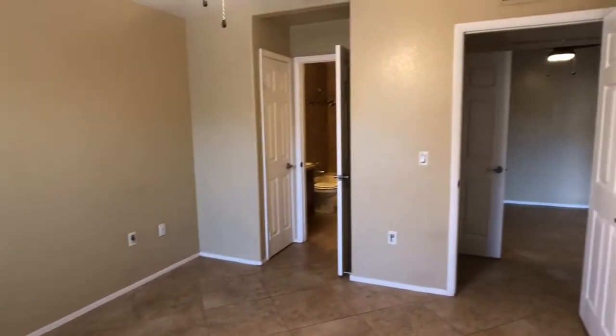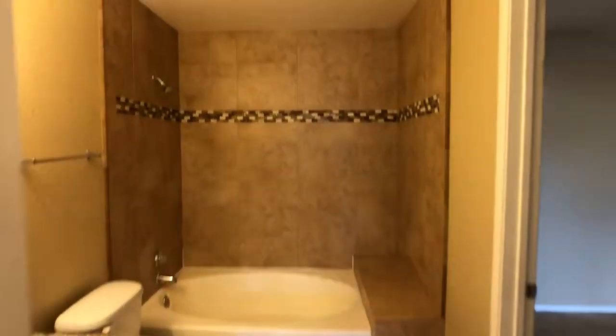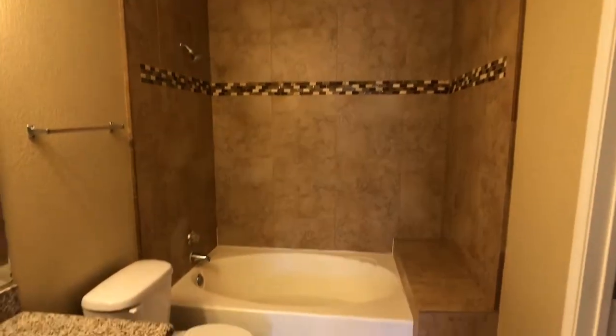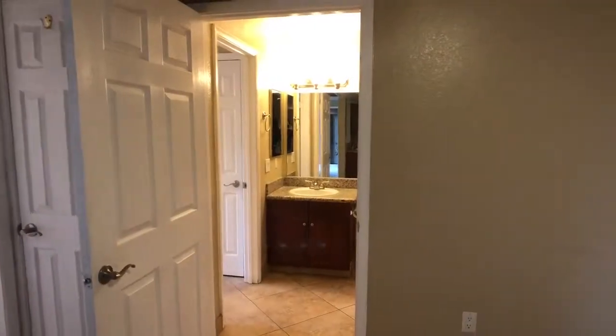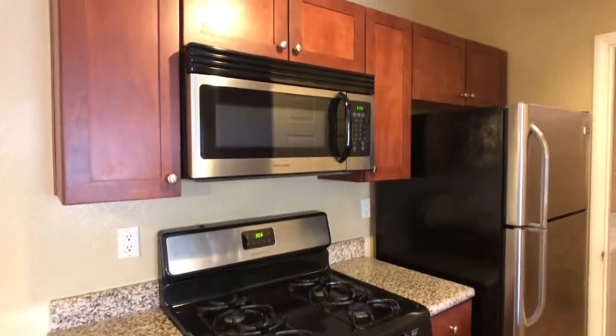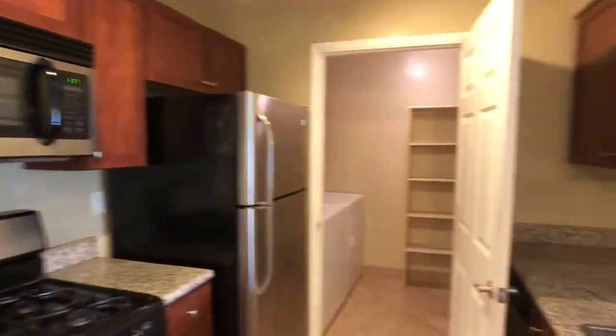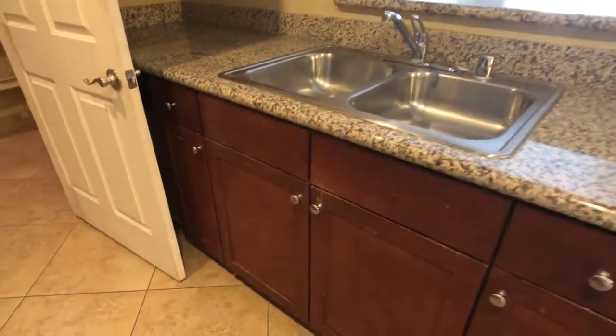Master bedroom walk-in closet. Leaving the bathroom, I'm standing in the dining area. A little bit of wear on the cabinets.